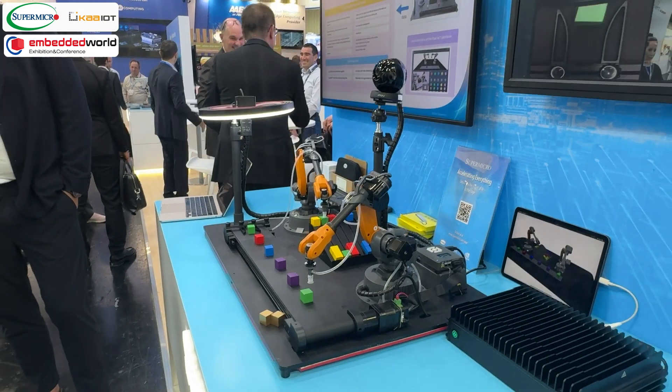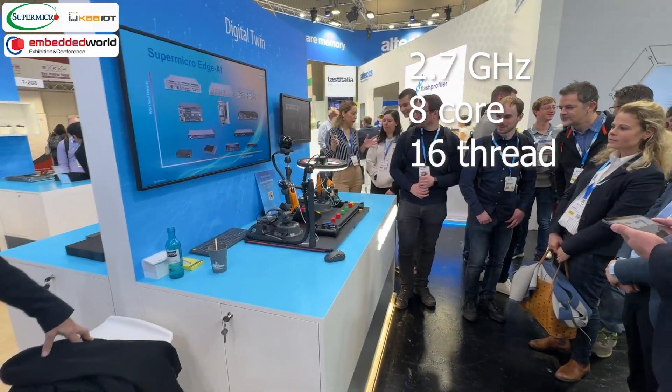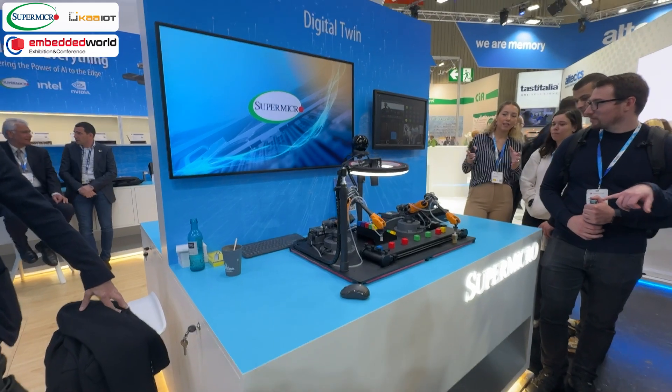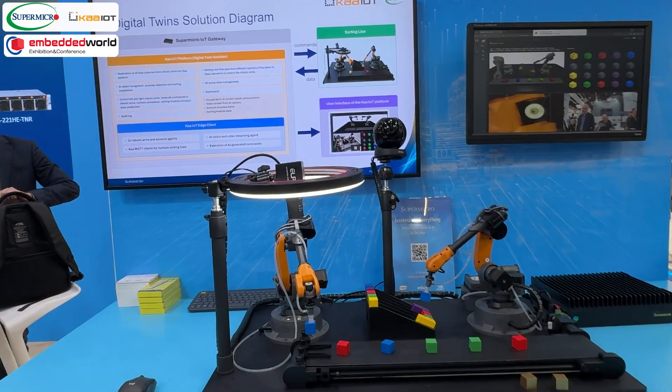The demo runs on the SuperMicro E302-12D Edge IoT gateway that has been integrated with the CarIoT platform. The system uses a 2.7GHz, 8-core, 16-thread Intel Xeon D processor and is able to independently handle all the inferencing, data collection, graphical visualization, video capture and command execution you see in the demo.